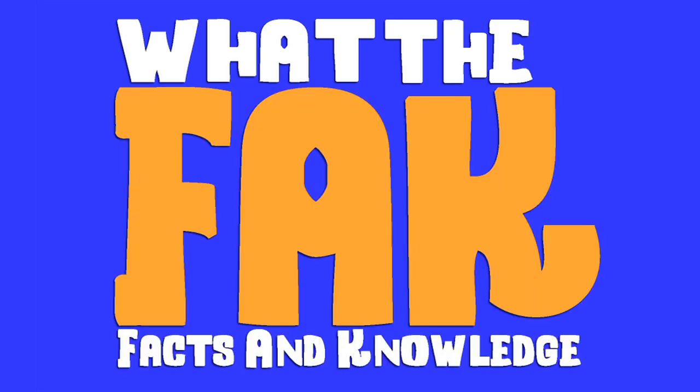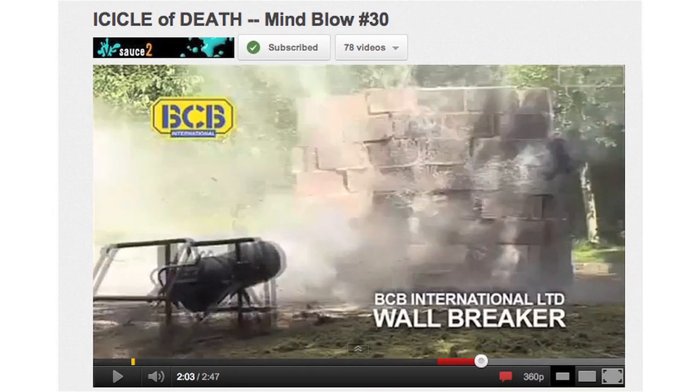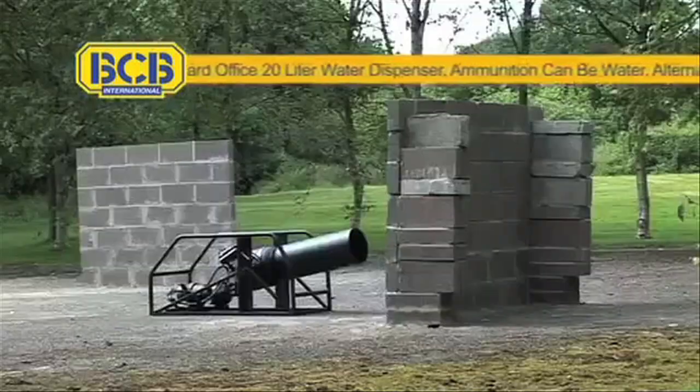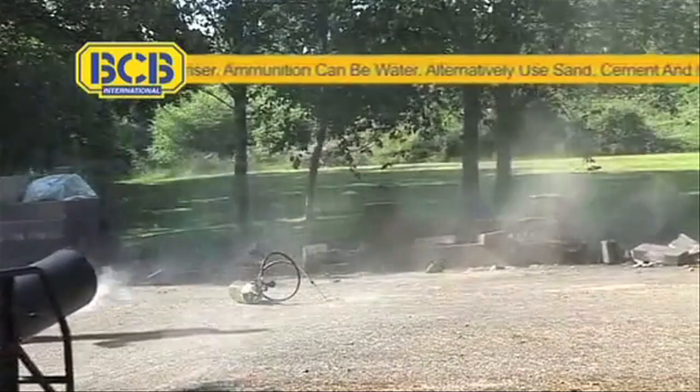The facts and knowledge on homemade cannons. Mind Blow 30 featured a cannon that fires water bottles through walls. It was developed by BCB International, and the idea is to allow militaries to break into buildings without creating big fiery explosions.